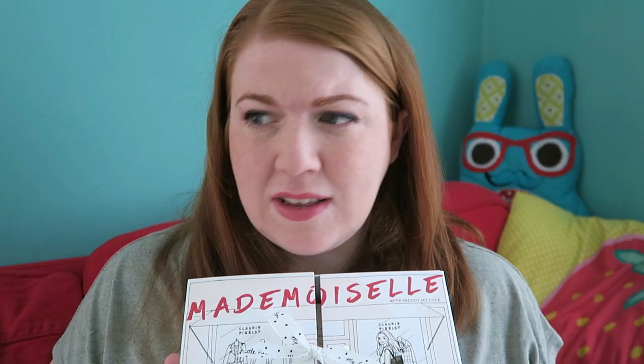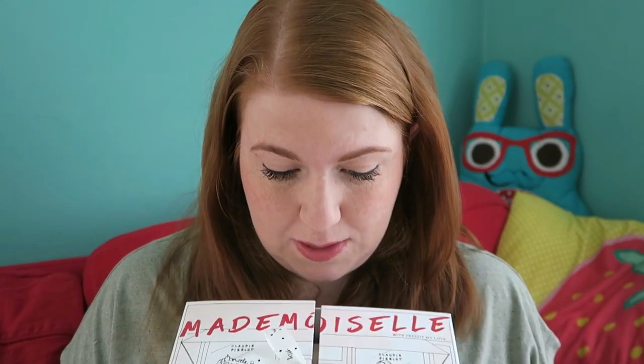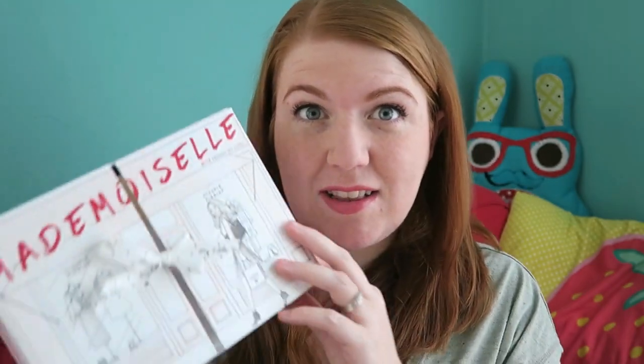This came in the post yesterday. Today is the 6th of September, so it arrived on the 5th. They're arriving earlier and earlier, which is great. There was a time they used to arrive after the 20th of the month, and now this is really the first video of the month.